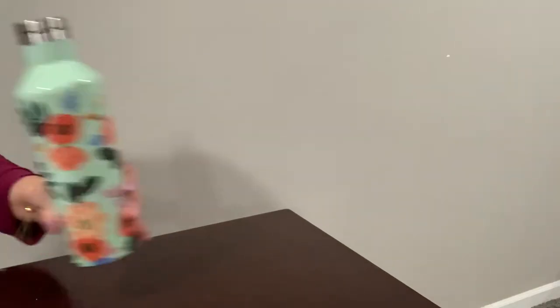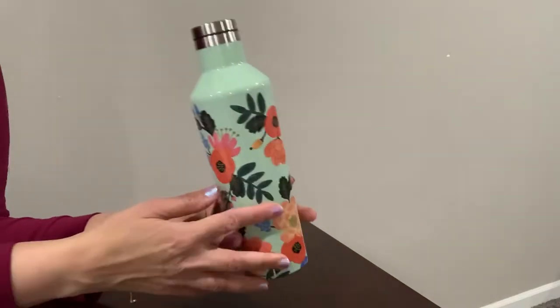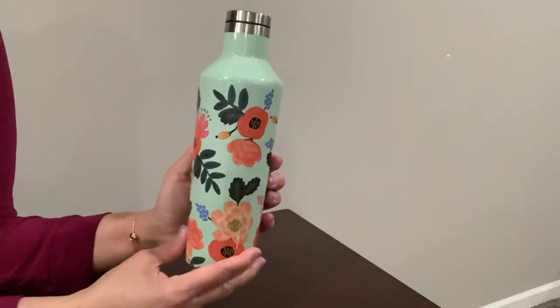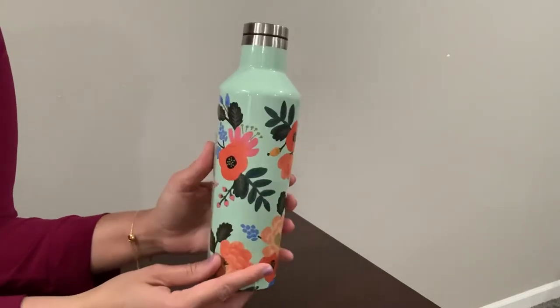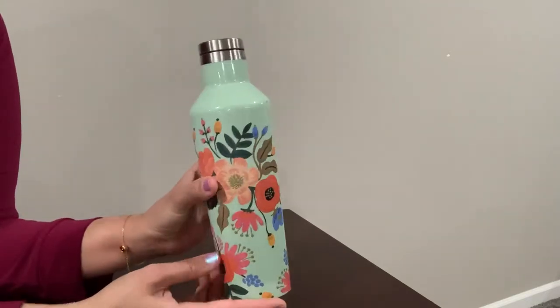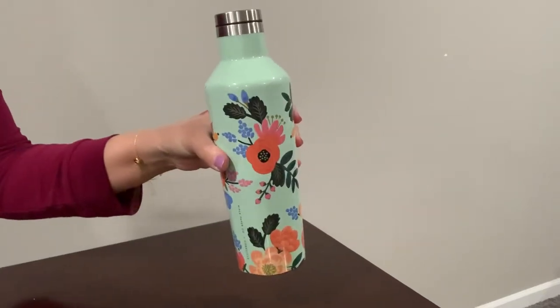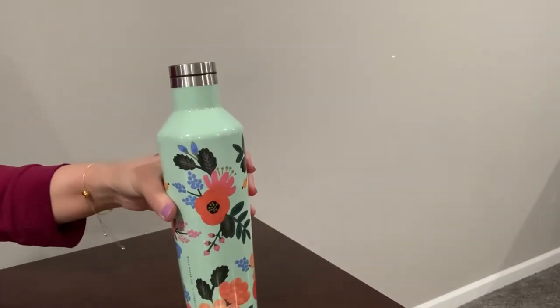I'm trying to drink a lot of water, so this is my water bottle. This one is from Quartz Co. in collaboration with the Rifle Paper Company. I just love the flowers and the design on here — trying to stay healthy and drink a lot of water these days.